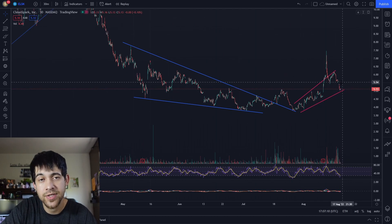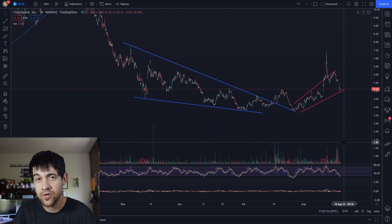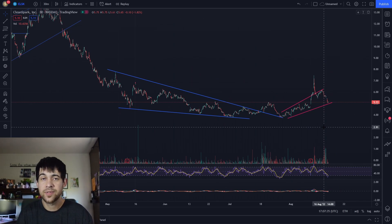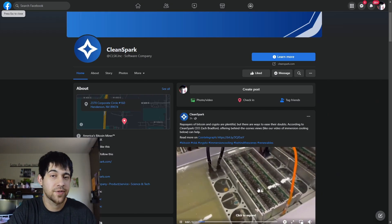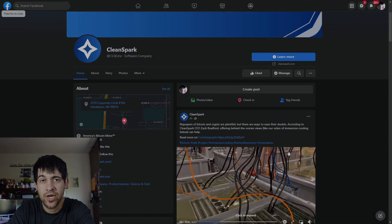It's very possible we hold this trend line — we do have some previous resistance levels here that could help, and we may bounce. Of course, it depends on the overall market and Bitcoin. I currently think CleanSpark is extremely undervalued regardless of short-term direction — I still think it's a great buy. I'll leave a link below, or you can find it on their Facebook, but it shows their immersion rigs in action. Let's check it out.